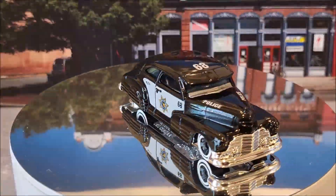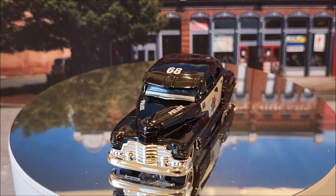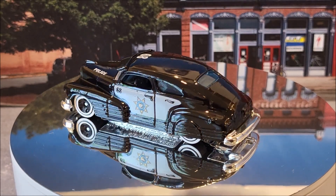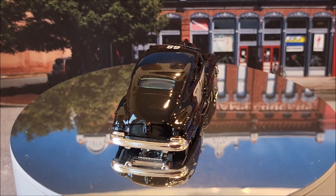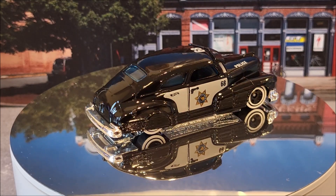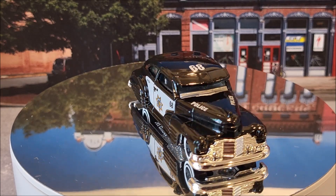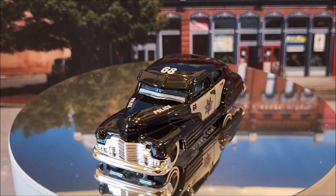Finally on the turntable, our first regular treasure hunt. You can see the treasure hunt symbol right there on the door panel. This is 008 of 250, it's a '47 Chevy Fleetline. It's Hot Wheels First Response, 2 of 10. This casting originally was released in 2004 — that's how old it is — here it is in a treasure hunt variation.